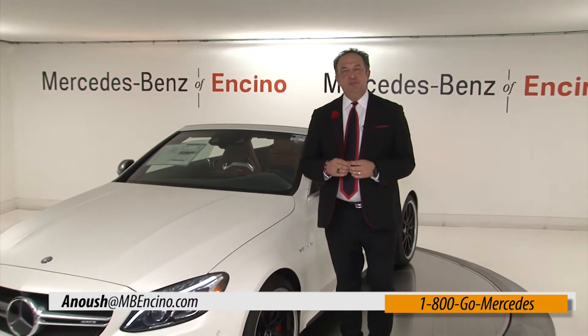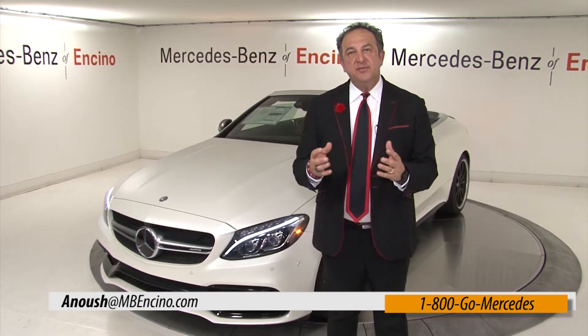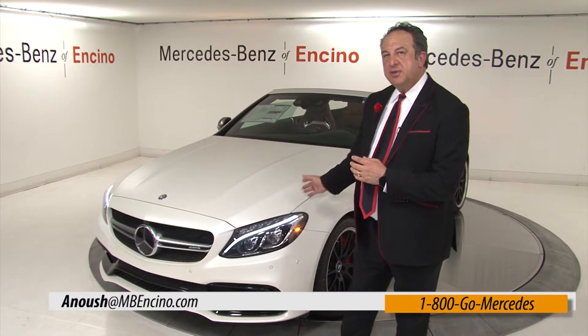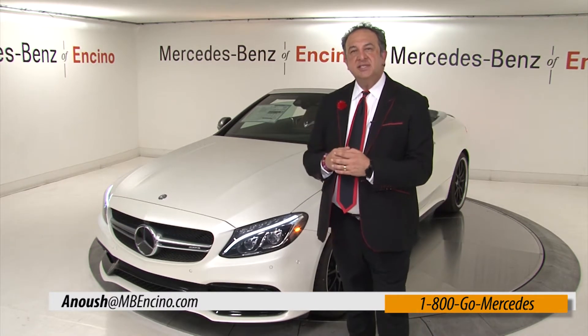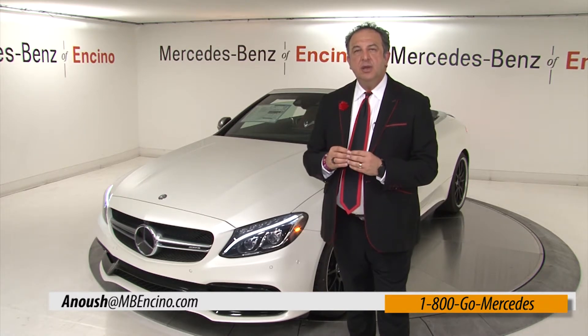Hi, this is Anoush with Mercedes-Benz Avanzino. Today we're going to be covering some of the information about this beautiful vehicle — the 2017 Mercedes-Benz C63 S Edition 1.